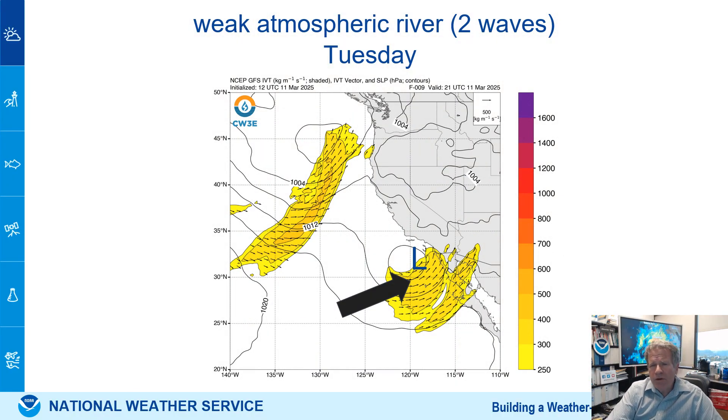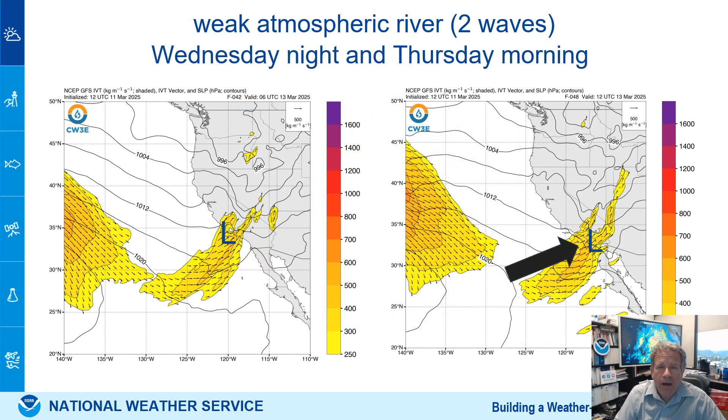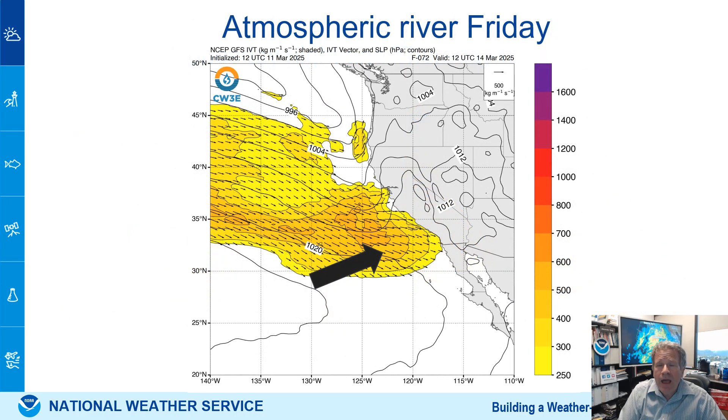This is the weak atmospheric river — the upper low that's drawing the moisture up and producing the rain on the current weather radar. A brand new storm comes off the Pacific, approaches from the west, moves west to east. You can see it's a little longer, more organized, more intense atmospheric river for Thursday morning. On Friday, there's a large area of warmer air and moisture that comes in and keeps some of the lighter precipitation going Friday into Friday night.